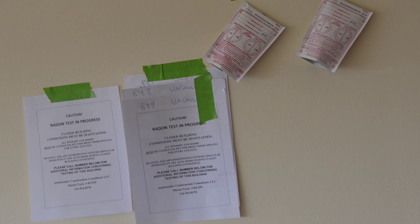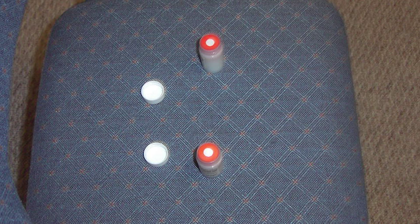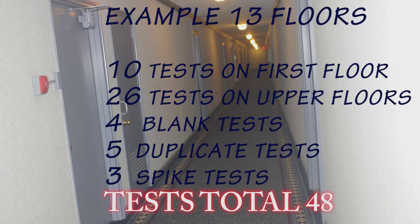Then every floor must have a minimum of 10 percent of its units tested. Finally, the radon professional is required to add 10 percent duplicate tests, 10 percent blank tests, and 3 percent spike tests.